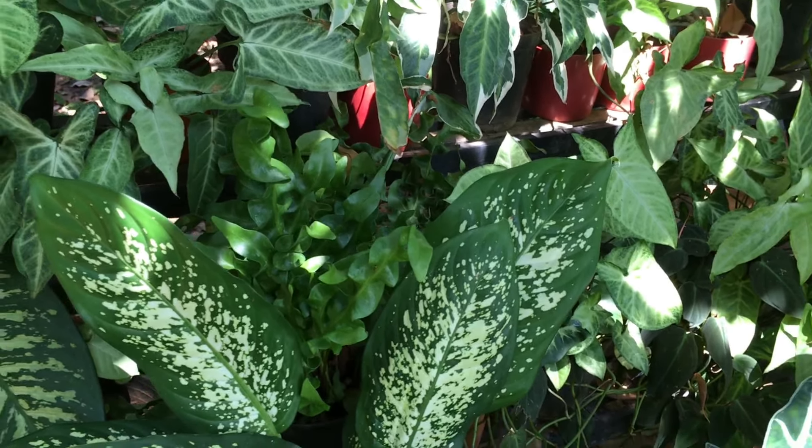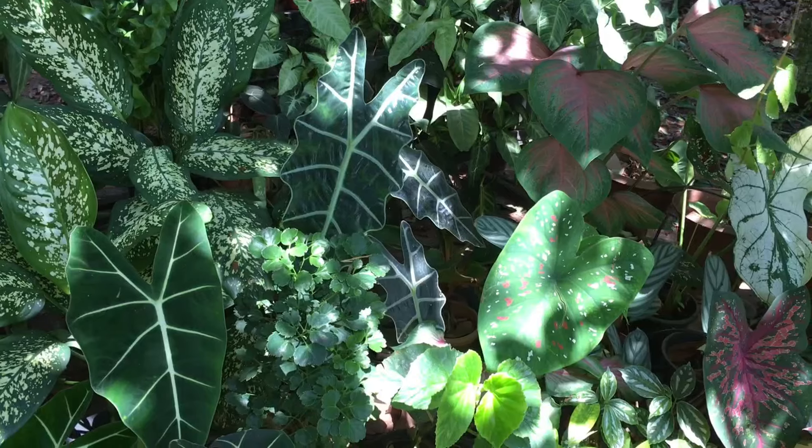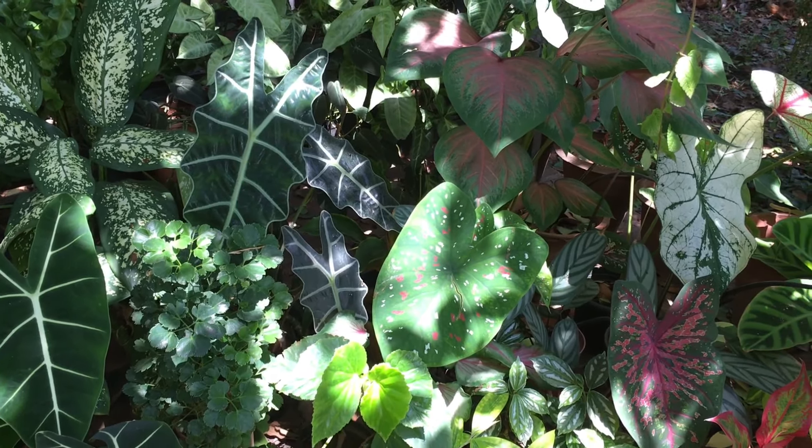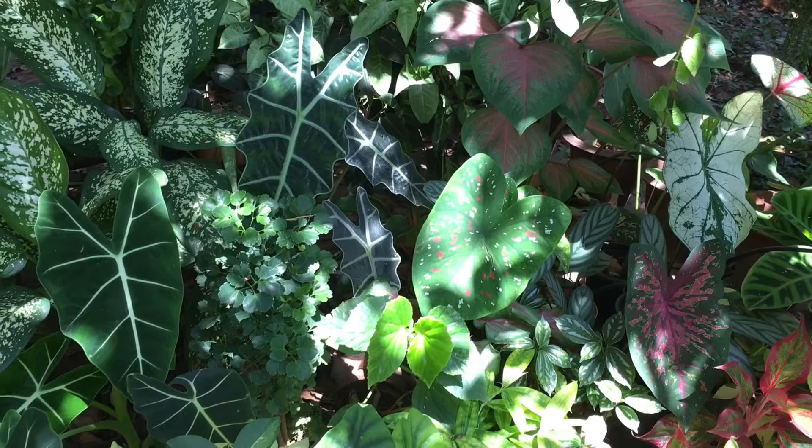Then I have this alocasia. This alocasia has been in my garden for a very long time. It multiplies a lot and quickly — even a small piece of the tuber will produce new plants. That's how I have them growing all over my place, and I have given them to many friends.